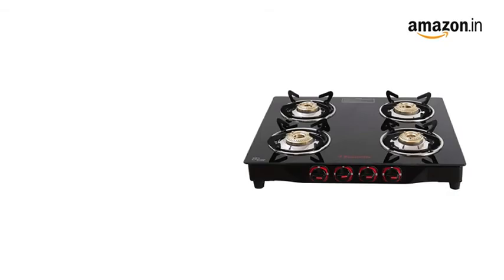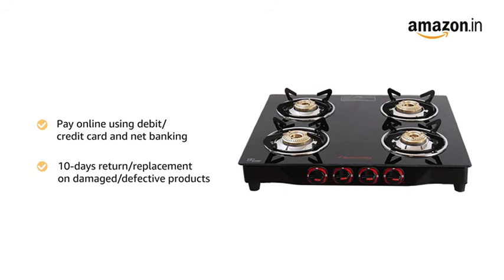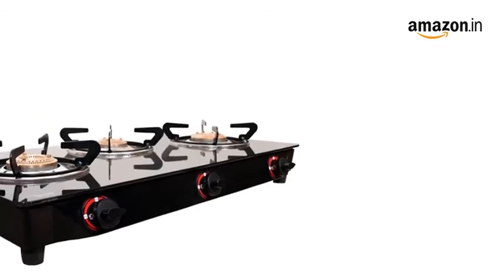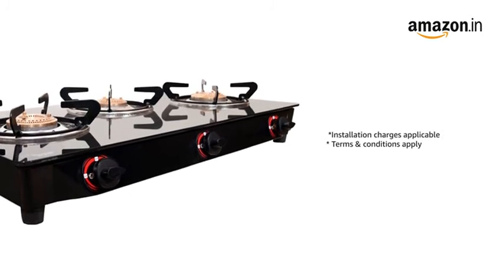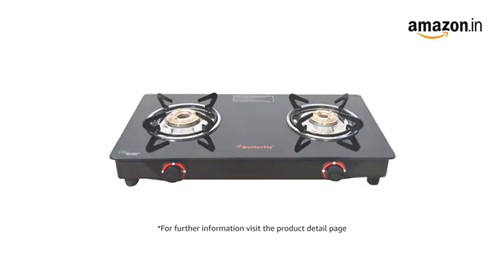You can pay online using debit or credit card and net banking. There is a 10 day return or replacement policy for damaged or defective products. For delivery and installation, please refer to the product detail page. Prime members get free delivery. For further information, visit the product detail page.